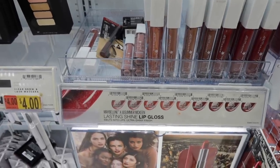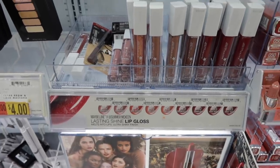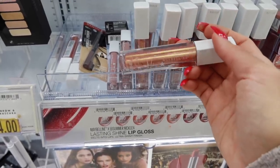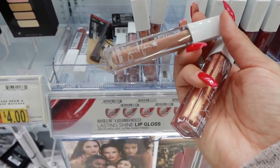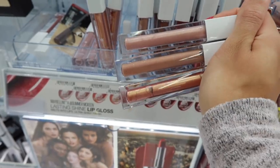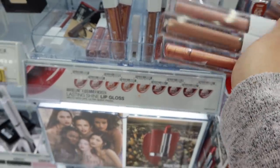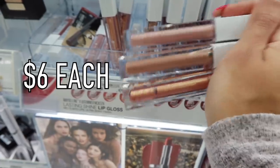I see some new Maybelline glosses — the Maybelline and Summer McKean Lasting Shine Lip Gloss collab. This looks really, really good. I'm definitely going to get a few colors. This one looks like chrome — it literally looks like an eyeshadow. The three colors I'm going to get are all nudes: from top to bottom, Barefoot, Panline, and Sunkist. I don't know the price off the top of my head but I'll leave it on screen — they look really bomb.